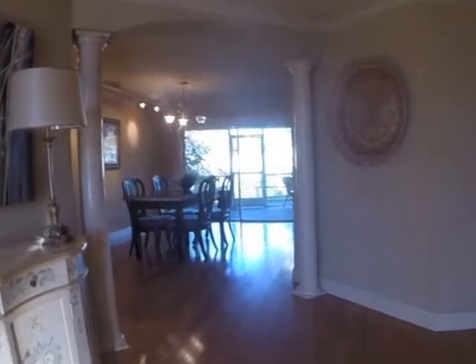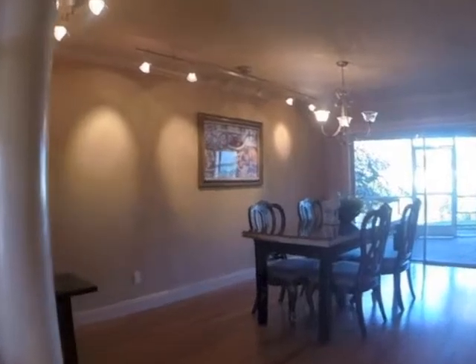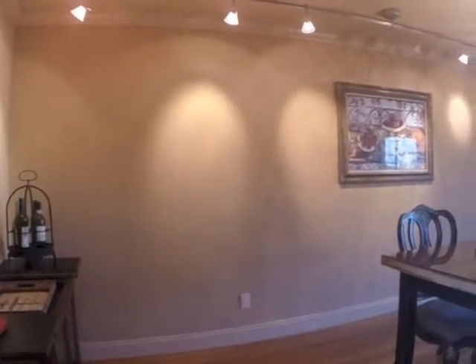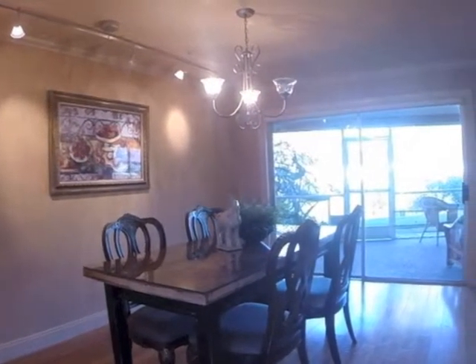Now let's head into the back of the house. Here we're going into the formal dining room. Look at all that track lighting — great for showing off artwork. More doors that show off the outdoors.